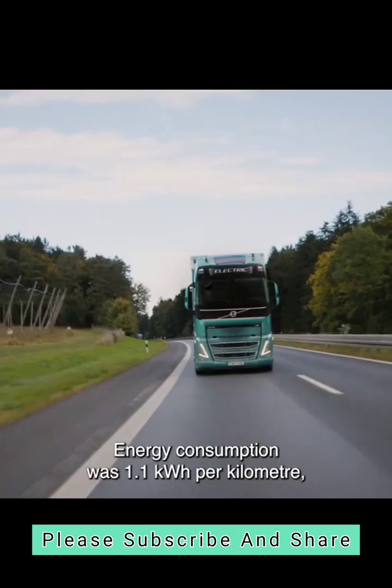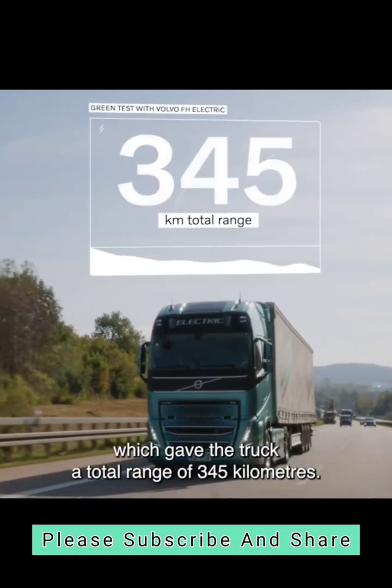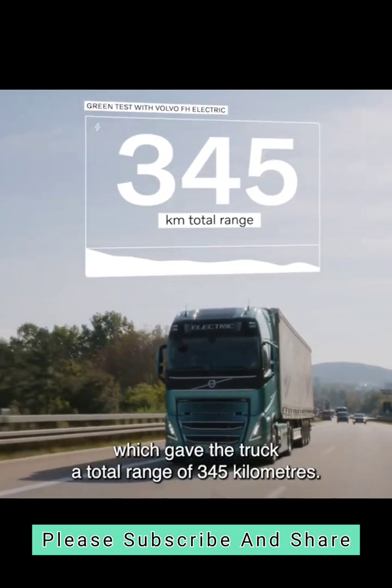Energy consumption was 1.1 kWh per kilometer, which gave the truck a total range of 345 kilometers.